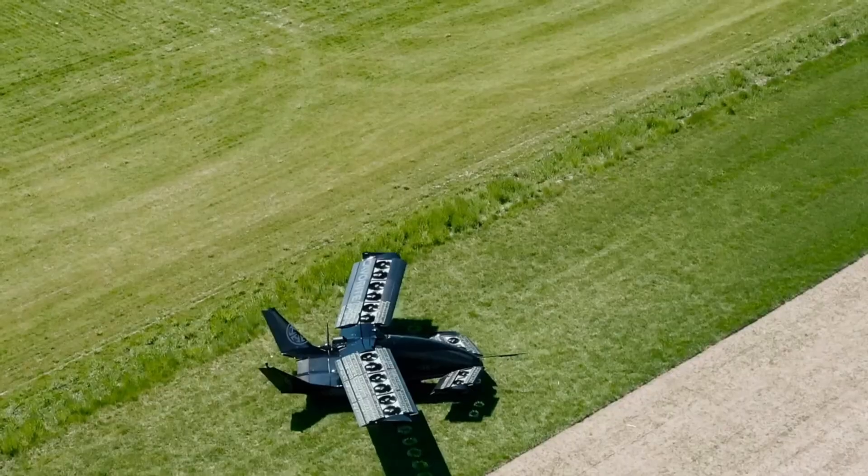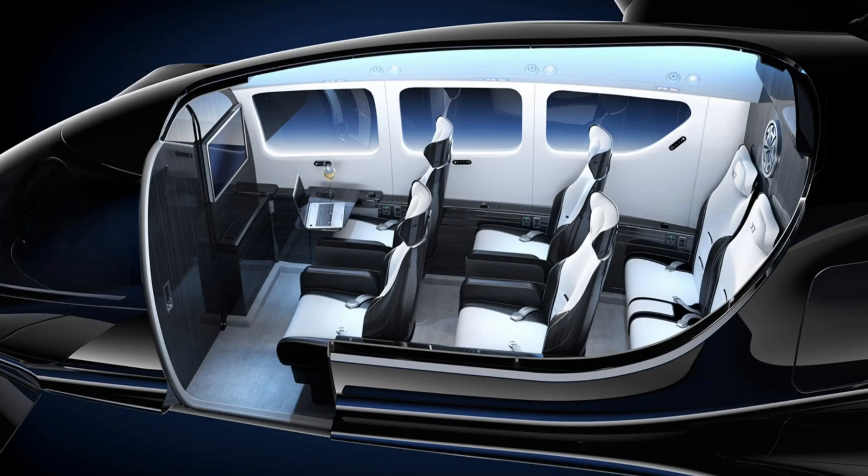Still in development, the Kavorite X7 shows strong potential for regional air mobility, medevac, and passenger cargo operations.